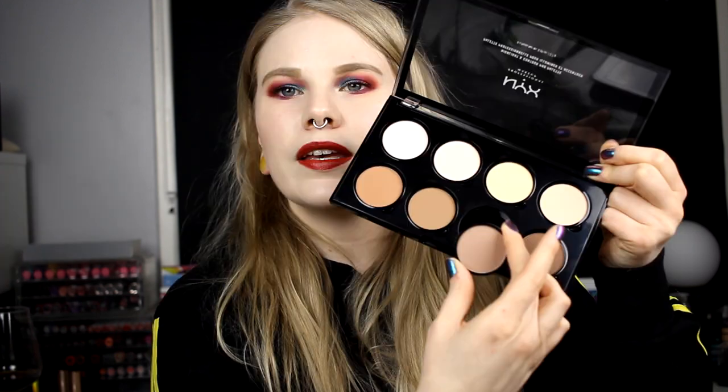My newest favorite contour is from NYX — from their Sculpt palette. This is what I use every day now and I love it. It's there but you don't see it as much — I have it on today. This is my absolute favorite when it comes to contour, and you can buy it alone if you don't want the whole palette.